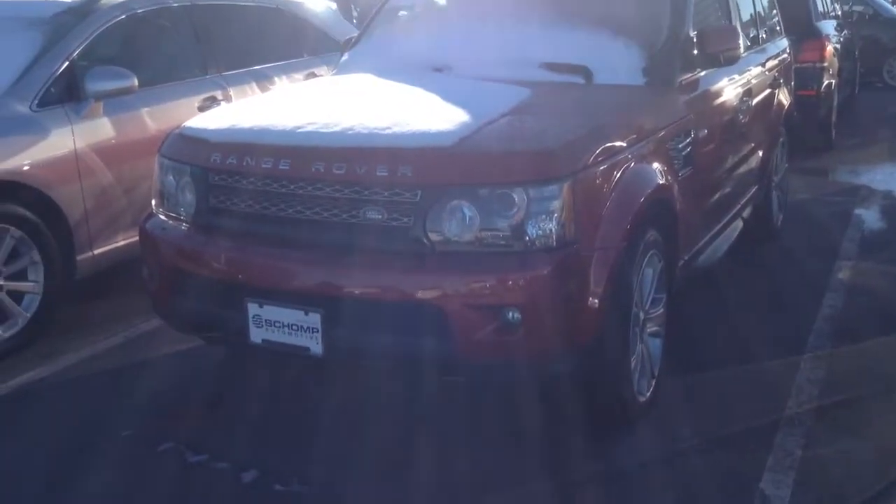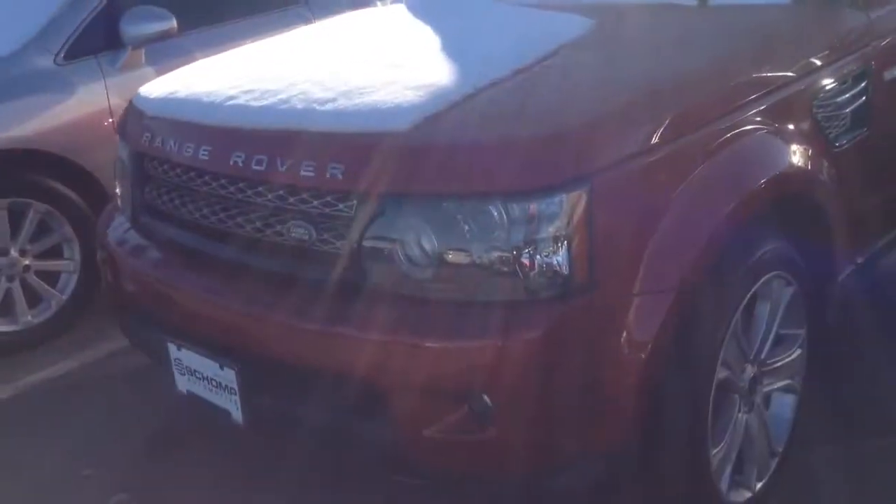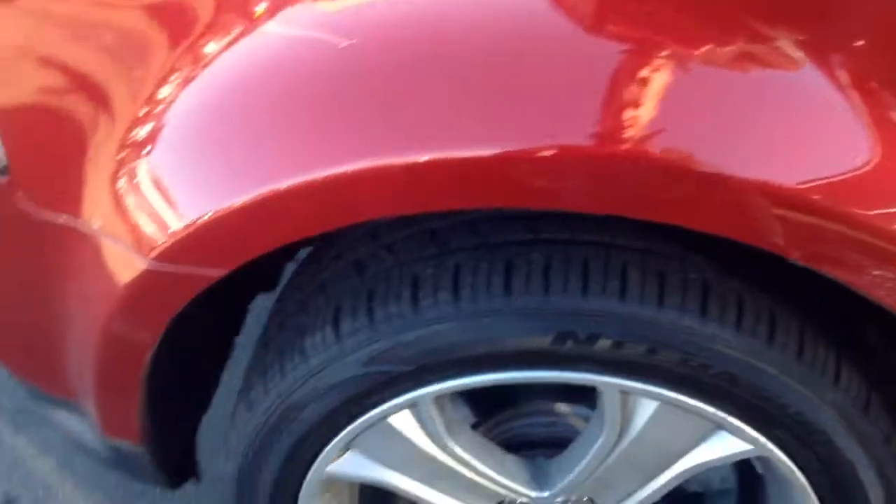Good morning. This is Ben Braylor with Shamp BMW, giving you a closer look at the 2012 Range Rover. This particular vehicle is in really great shape. Shot of the tires. As far as the exterior, no dents, dings, or scratches.